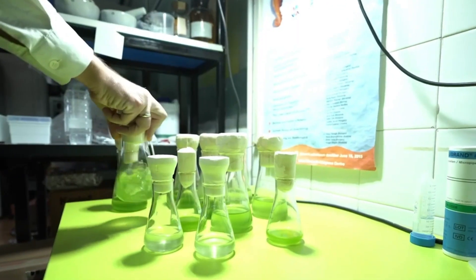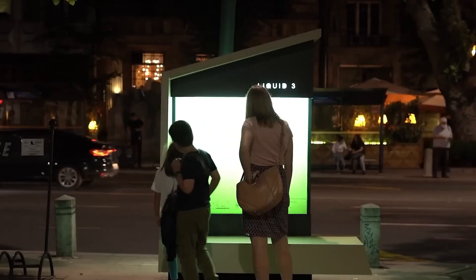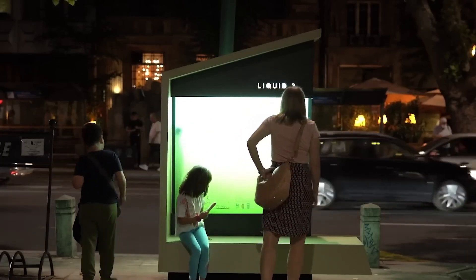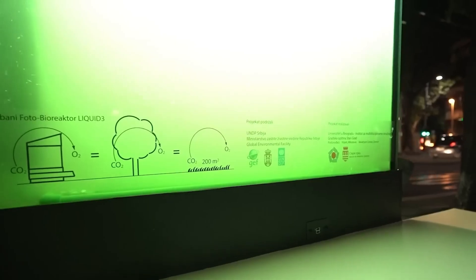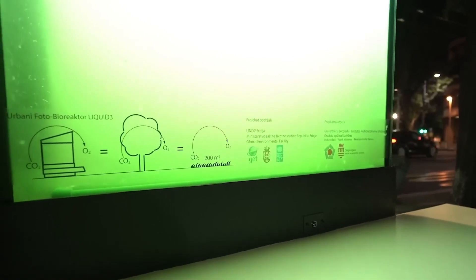Their invention caught the attention of important organizations like the UNDP, the Ministry of Environmental Protection, and the Climate Smart Urban Development Initiative. They recognized Liquid 3 as one of the top 11 most innovative and climate-smart solutions out there, because of its imaginative, super useful, and totally unique design that set it apart from the crowd.